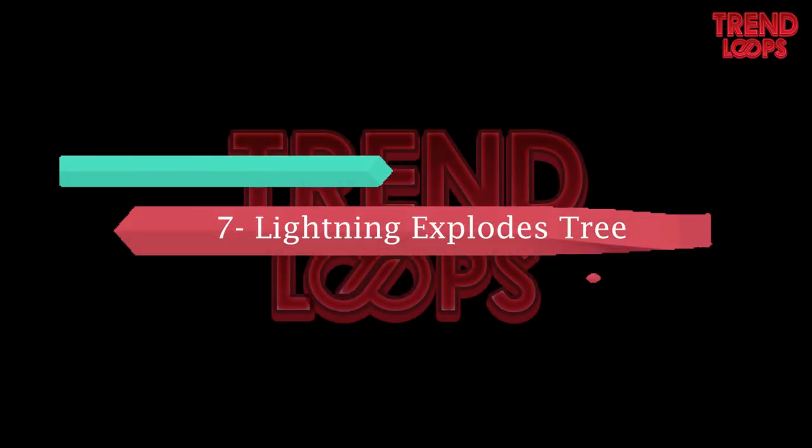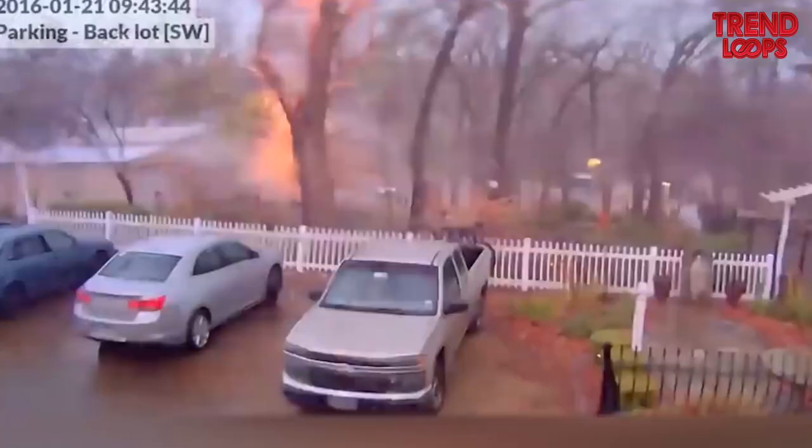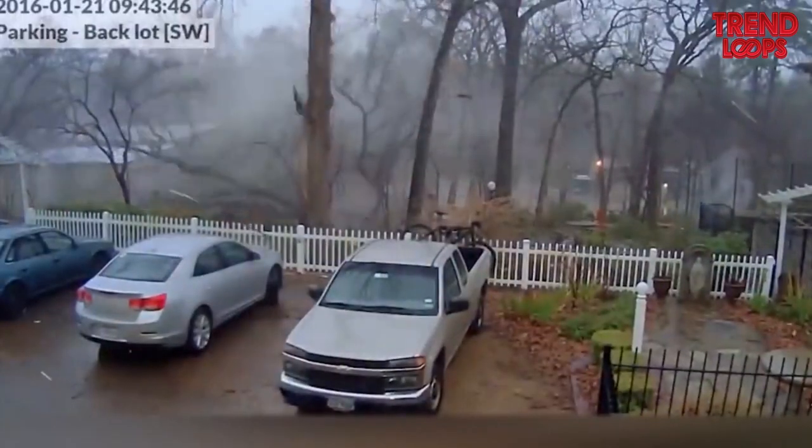Number 7: Lightning explodes tree. Below is footage of a parking area where everything looks calm and normal. The situation gets disturbed when all of a sudden lightning falls on a nearby tree, breaking it into pieces.